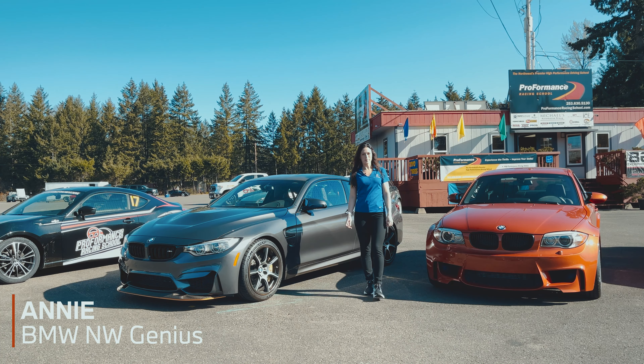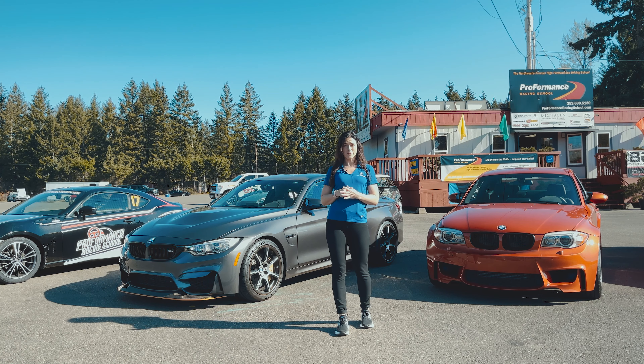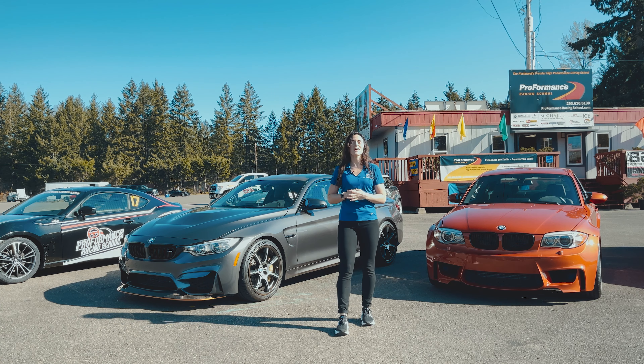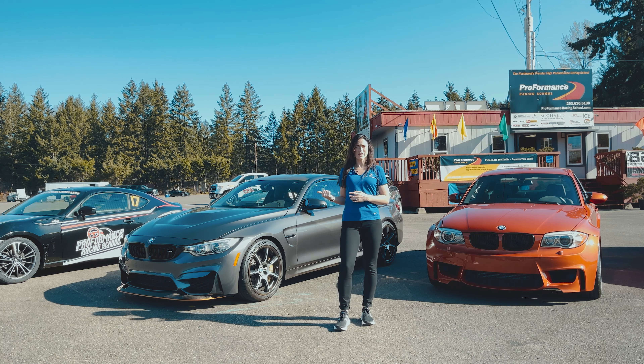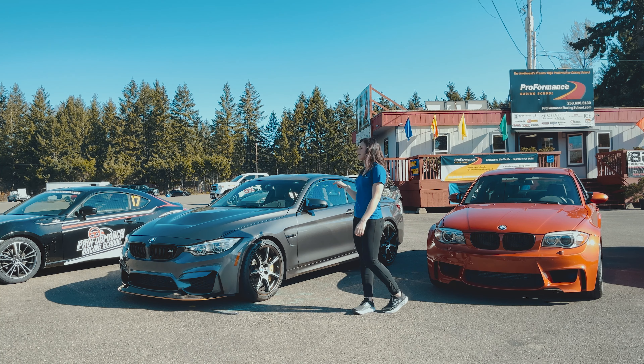Hey, how's it going? I'm Annie with BMW Northwest, and today we're out here at Proformance Racing School at Pacific Raceways. Special thanks to Don Kitsch for letting us drive the M4 GTS and the 1M around the track a few times. Now let's head back to the dealership and tap into more of these cool features.